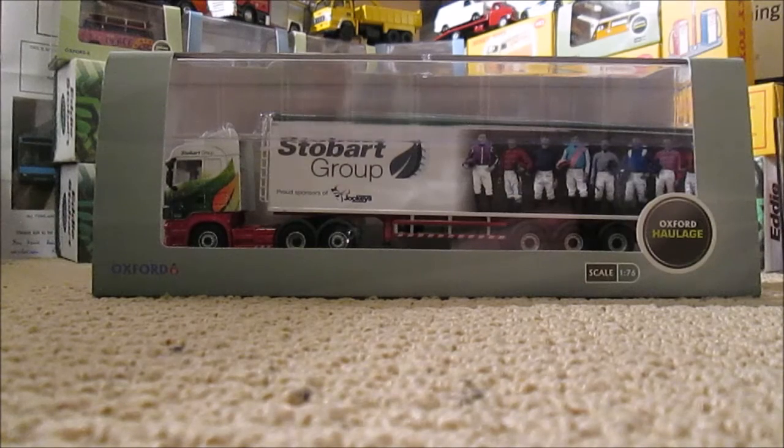The truck's been out on the road for a while — I've seen it but haven't been able to get very good photographs of it. So let's take this out of the box and carry on with the review.